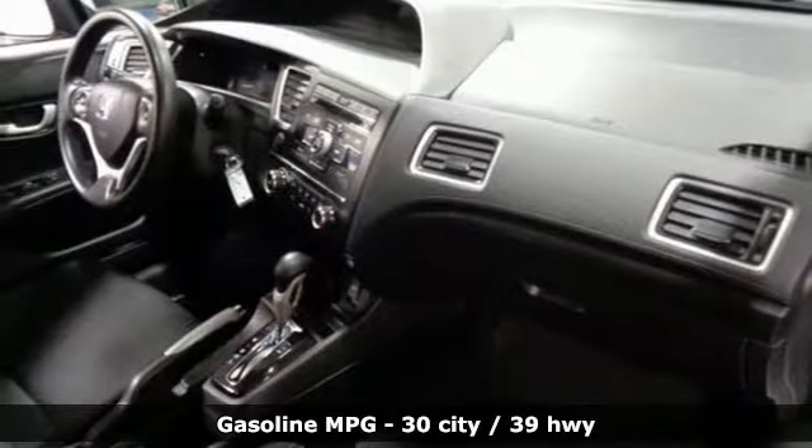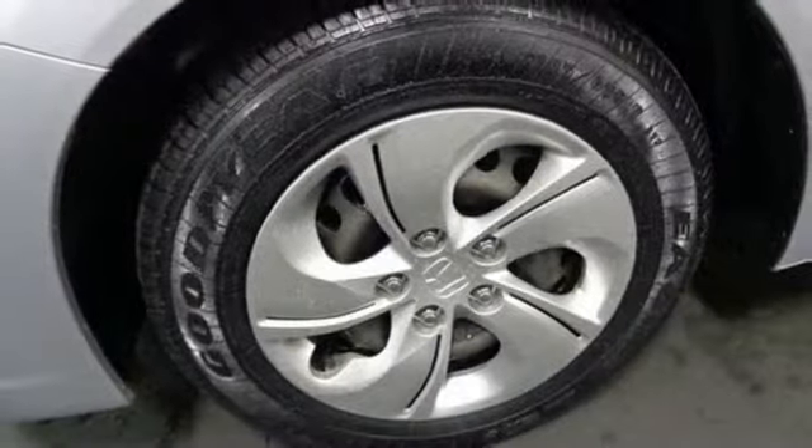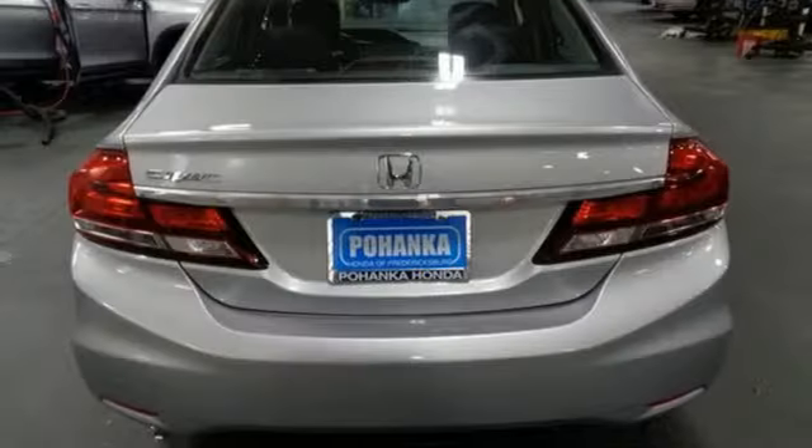power windows, manual telescoping steering column, inline four-cylinder engine, gas pressurized shocks, and streaming audio. Motor Trend adds,